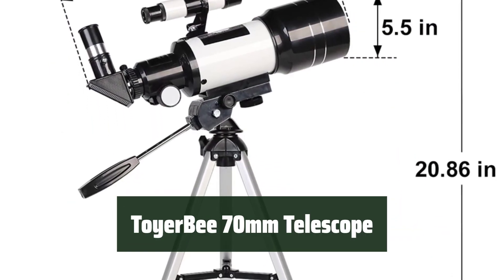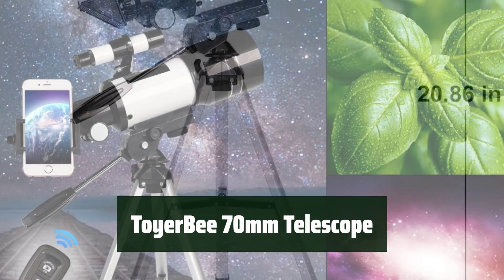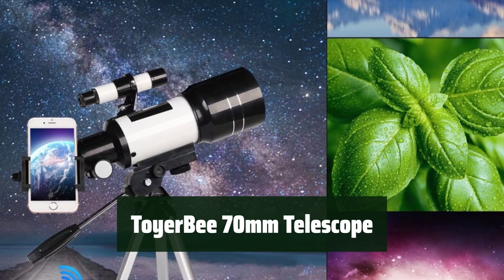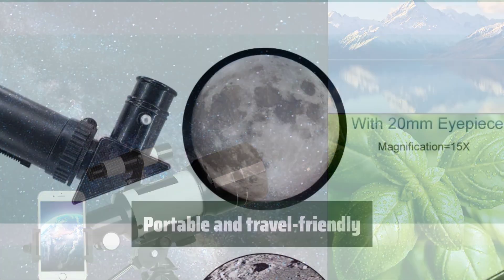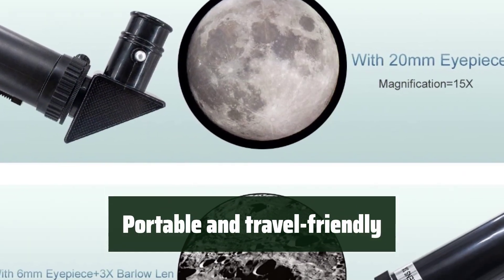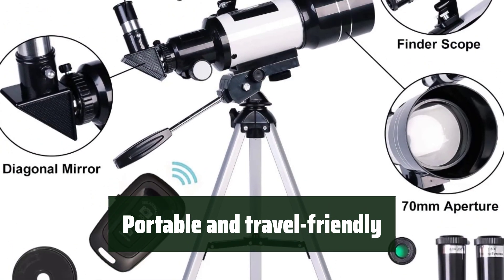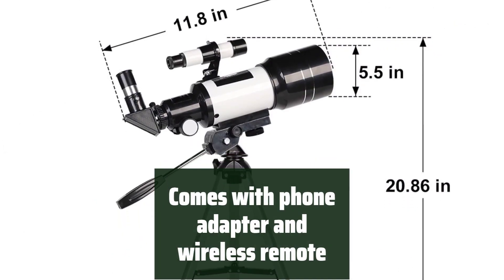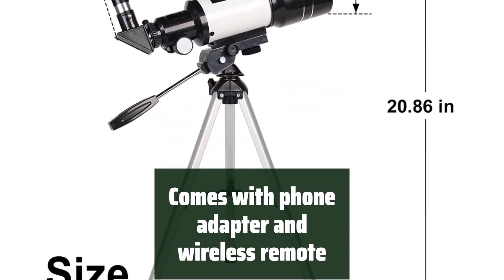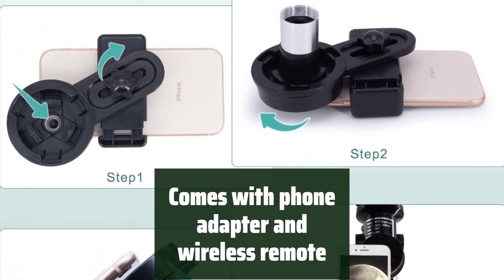Number 2: Looking for a decent value telescope for beginners? With a 70mm aperture and 300mm focal length, it provides more light and clearer images. Need a portable and travel-friendly telescope? The Toyo B 70mm telescope is a great choice for astronomy enthusiasts on the go. This telescope comes with a smartphone adapter and wireless camera remote for easy viewing.